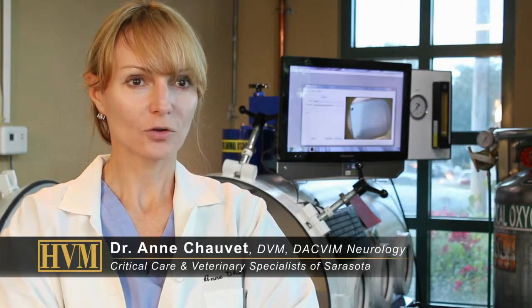My name is Dr. Ann Chauvet. I'm a veterinarian, a diplomat in the American College of Veterinary Internal Medicine in a specialty of neurology.